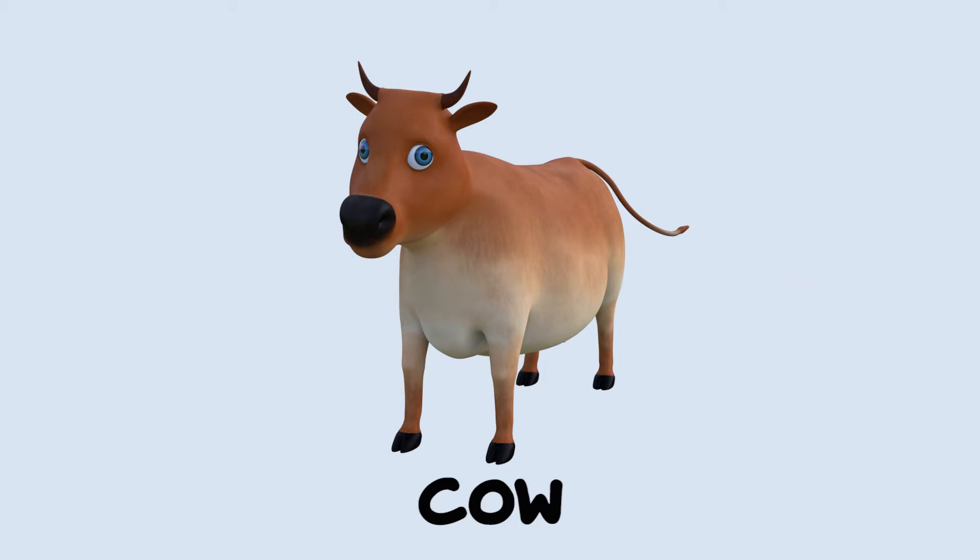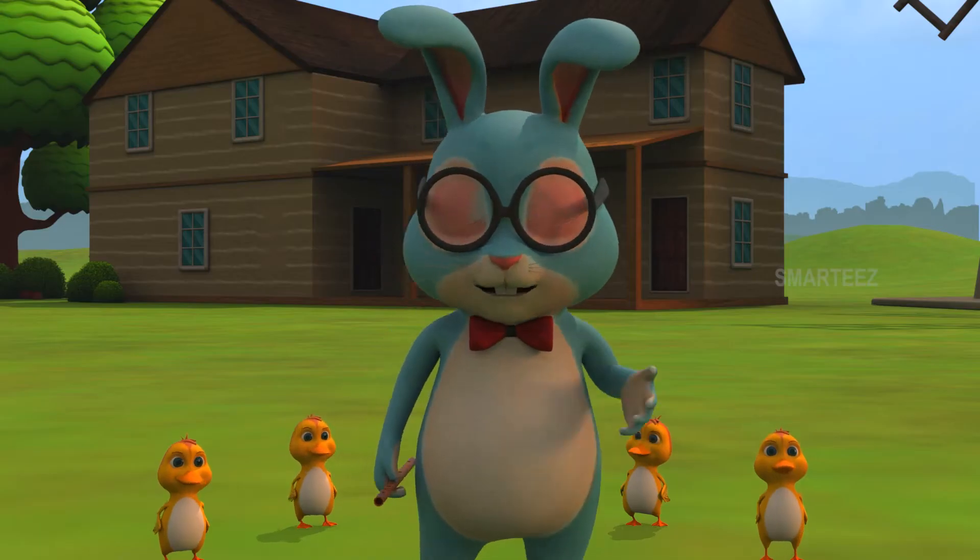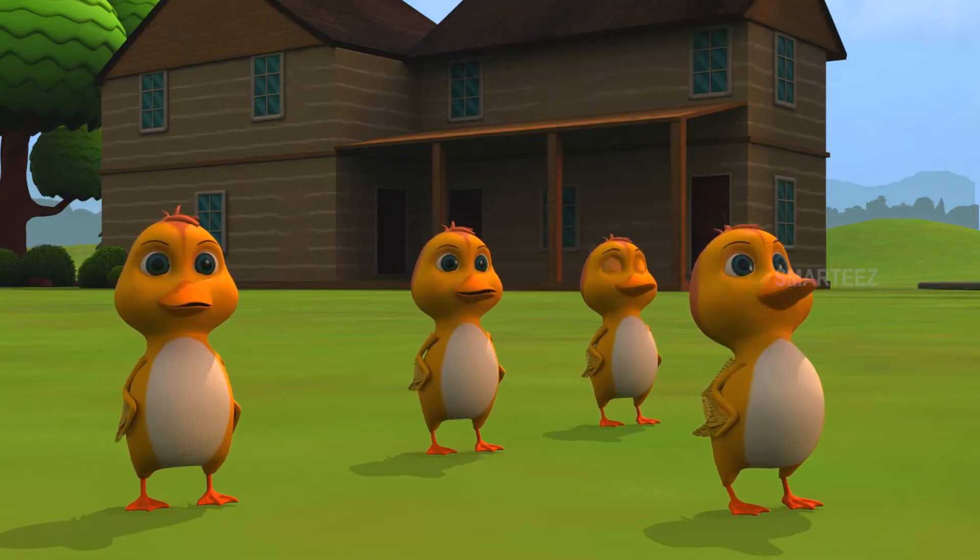That's a cow. Come along guys. Okay, Mr. Hopster. Here we come.